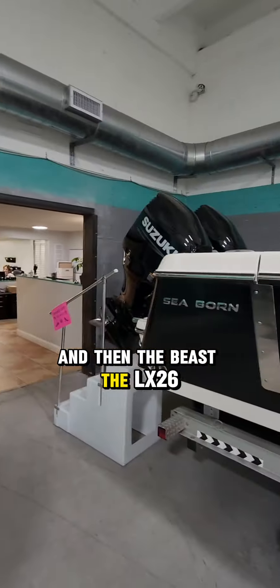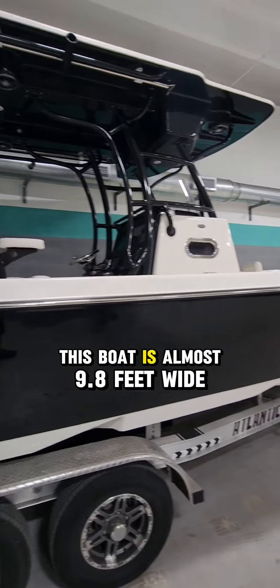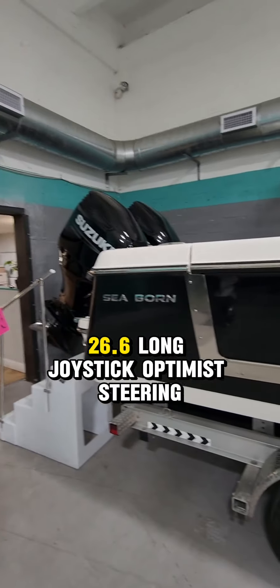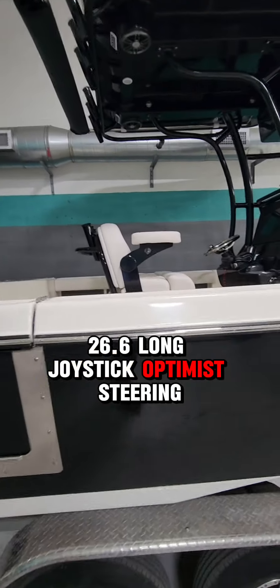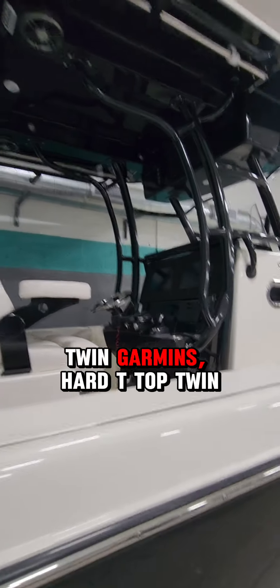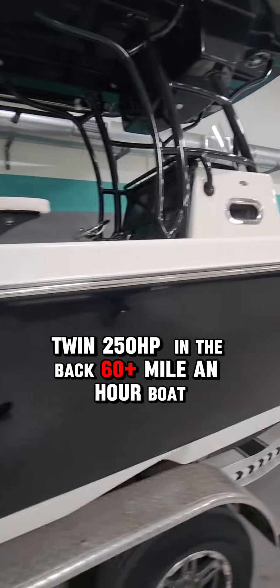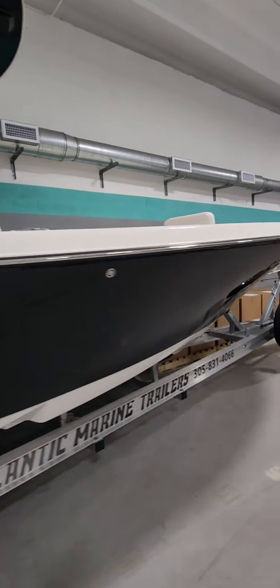And then the beast — the LX26. This boat is almost 10 feet wide, 26.6 long, joystick, Optimus steering, twin garments, hard T-top, twin 250s in the back — 60-plus mile an hour boat. So come on down.